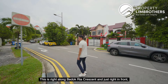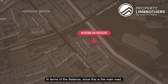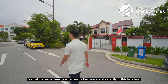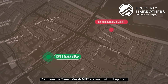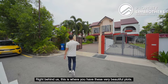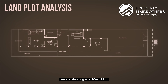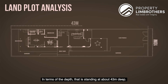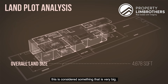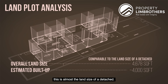This is right along Budok Ria Crescent, and just right in front is Budok Road. In terms of distance towards the main road, you are not too far away, yet you enjoy the peace and serenity of this location. You have Tanah Merah MRT station just right up front — a short walking distance. Right behind us is this very beautiful plot. In terms of the entire plot dimension, we are standing at 10 meters width and about 43 meters deep. At 4,678 square feet, this is almost the land size of a detached.